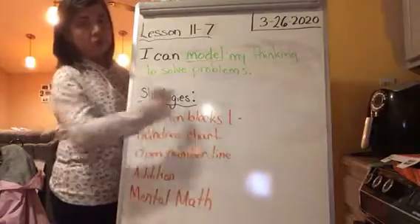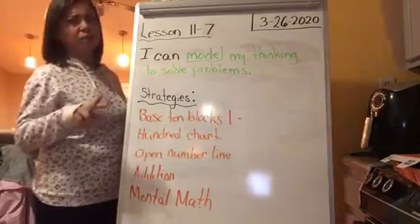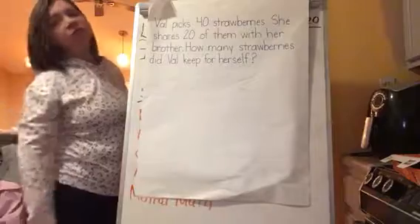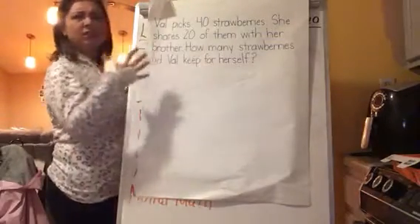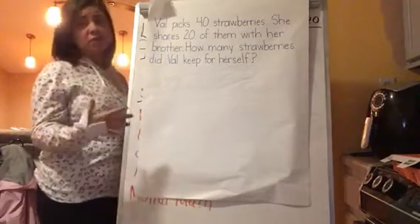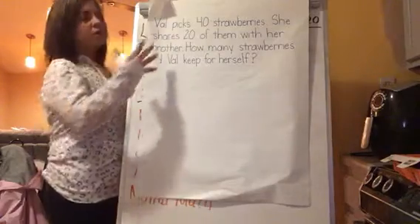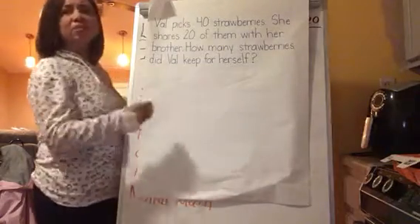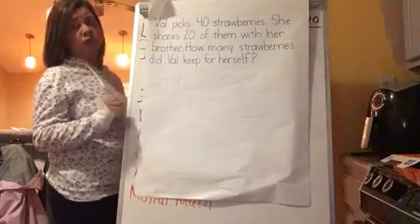Now remember, we're going to choose and use one of these strategies to help us solve these. We may show a couple of different strategies. Before we get started, let's not go crazy if we can't read all the words. Sometimes we see these things and think we can't sound out some words. We are going to talk about how to pull out the things we need to know. The words are not always as important in a number story as the numbers are. So I'm going to read the story and then we'll talk about what it's asking us to do and what the important words are.